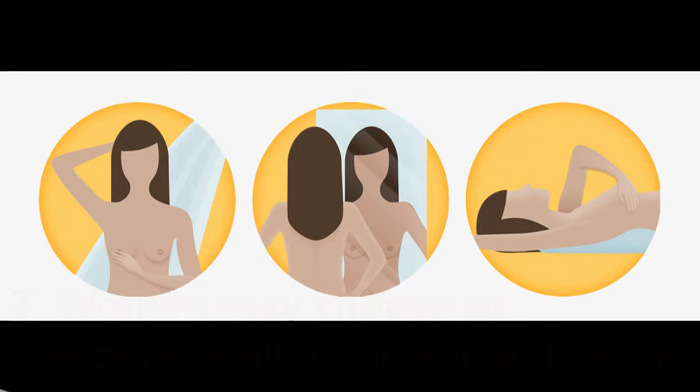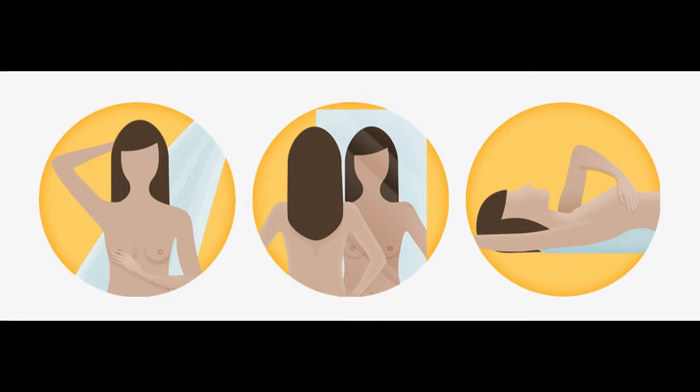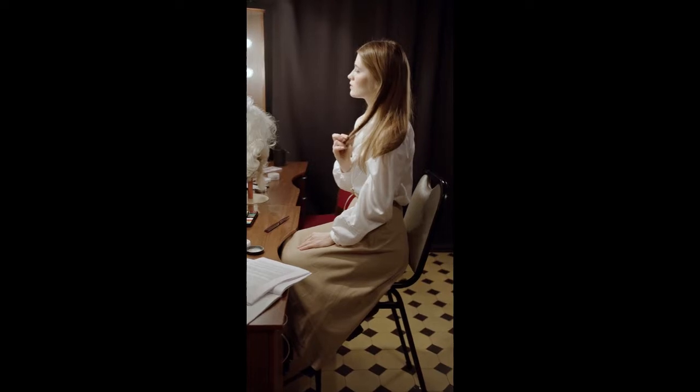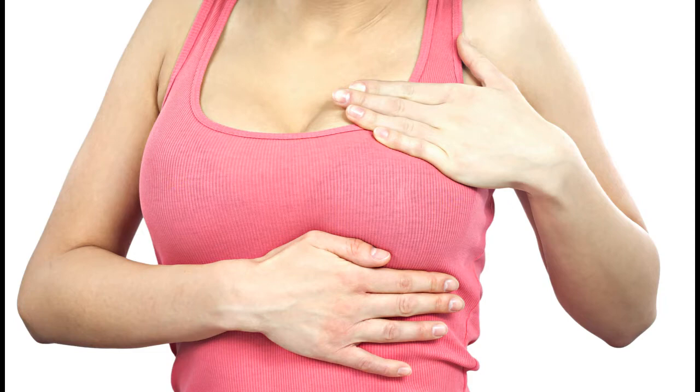2. Women may choose to become familiar with their breasts by occasionally inspecting their breasts during a breast self-exam for breast awareness. Breast awareness can help you better understand the normal changes that your breasts undergo and identify any unusual signs and symptoms.